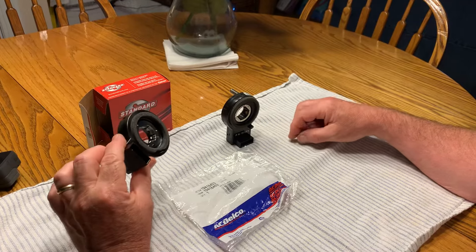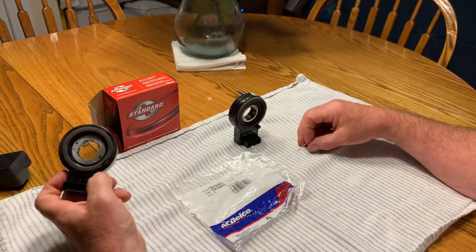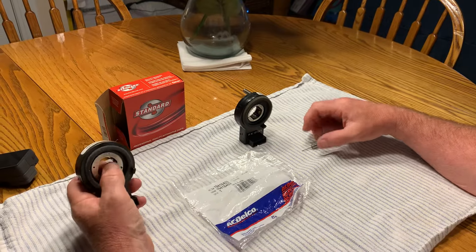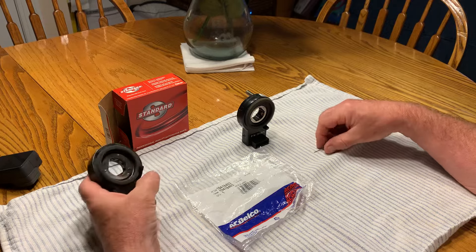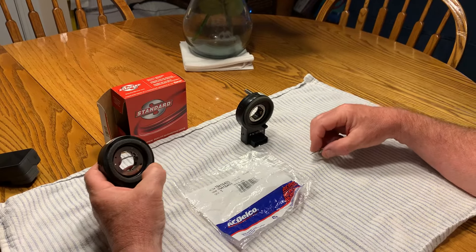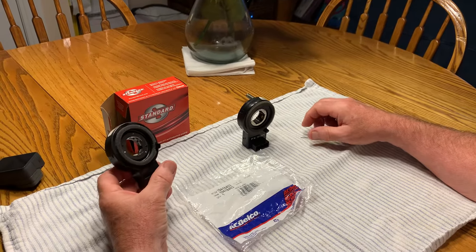I went out and searched all the good videos on YouTube, and basically there were three possible causes. One was maybe a bad ground — I tried that, it didn't fix it. Another one was the brake light switch — I tried that, it didn't fix it. It came down to the steering angle sensor.